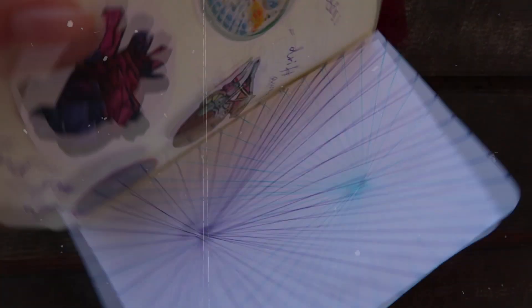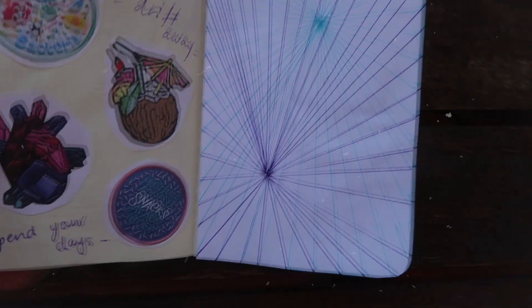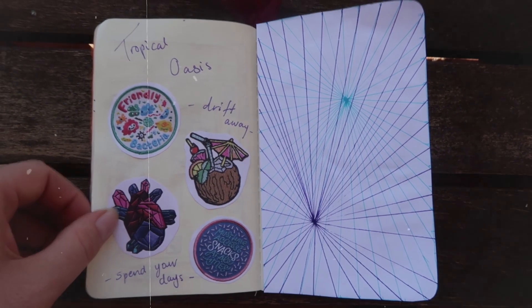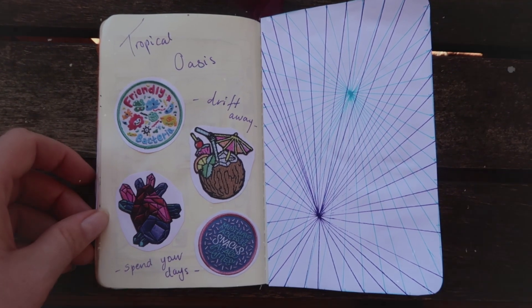This is one of those pages where it's midnight the night before you have to hand in the sketchbook and you are just filling it with whatever. So we got some really cute patches that I cut out of a magazine — 'tropical oasis,' 'drift away,' 'spend your days' — and then this really cool opposite grid effect thing.